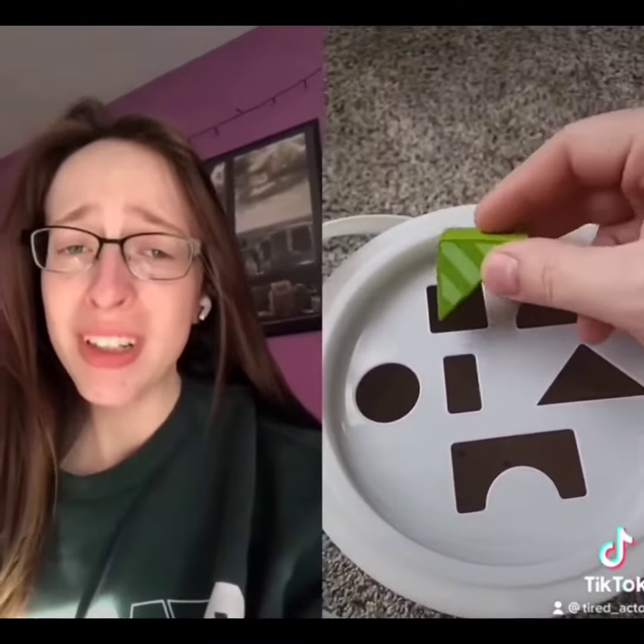Up next, we have a triangle. Do you see a hole that'll fit the triangle? The triangle. That's right — the triangle hole.